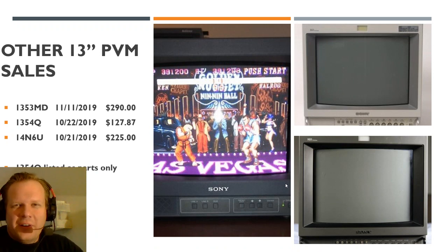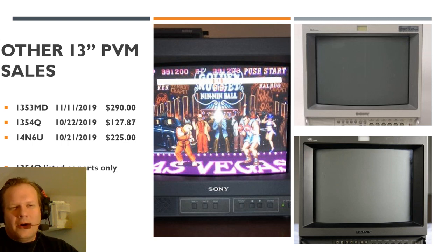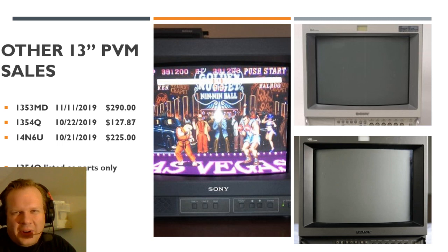Other 13-inch monitor sales of note: there was a 1353MD that went for almost $300, a 1354Q which went for $127, and a 14N6U — the RGB monitor type with a very basic build-out on the N-Series — that sold for $225. The 1354Q was listed for parts only. A lot of those going between $100 to $130 are listed as turning on but needing definite repairs to get back to a good screen.